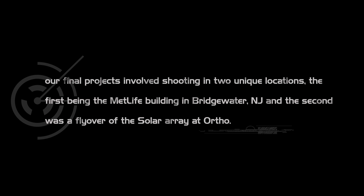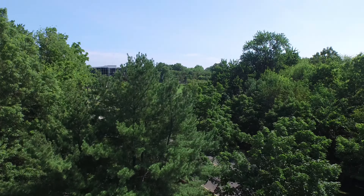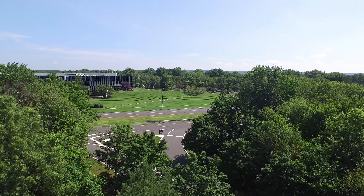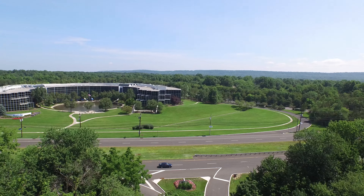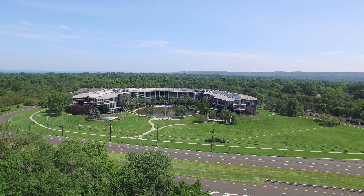Now for our last two shoots, we were in Bridgewater, New Jersey. We did basically the MetLife building and the solar array at Ortho. For the MetLife building, we found a parking lot behind a row of trees where we could plan an amazing reveal shot. Notice the wind is just honking in the trees right there. We raised up, did a little pan to the left, brought the whole thing into focus — it was pretty impressive. I really loved this shot.